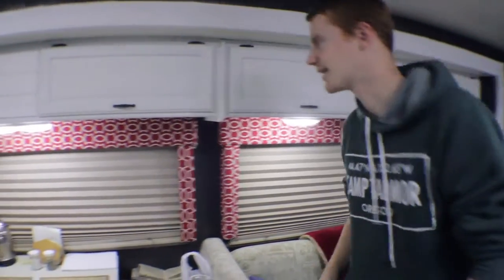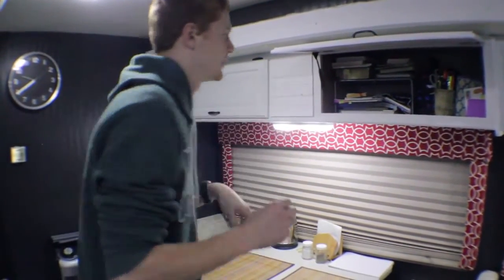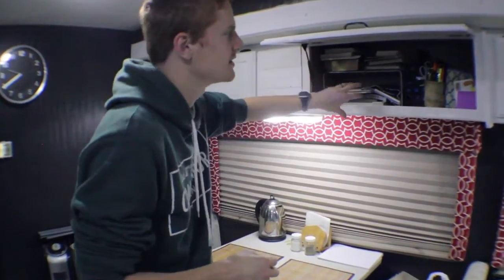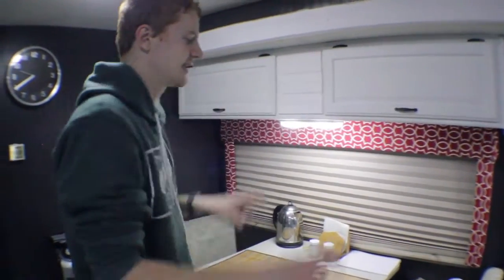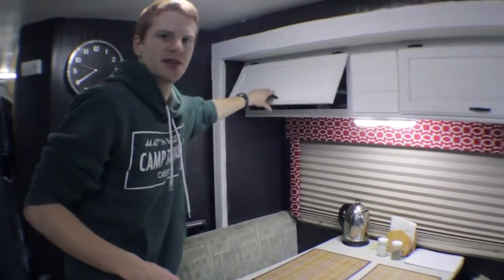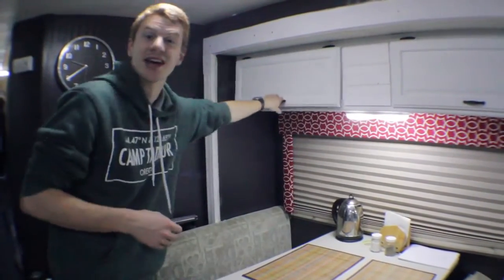Over here we have kind of an office compartment — a bunch of books, some different Bibles and things for devotions, and a couple of other miscellaneous spots. Lastly, another big one that shows we have enough space for the good stuff: up here is all dedicated to games, which is really, really nice.